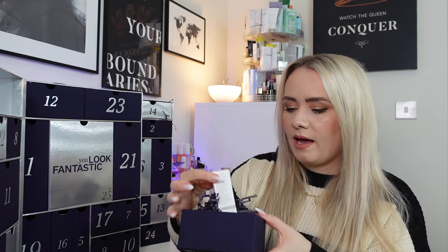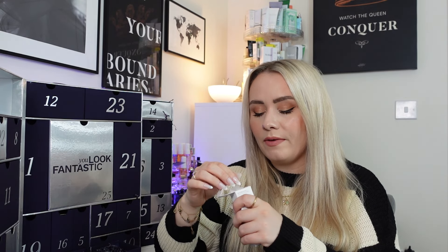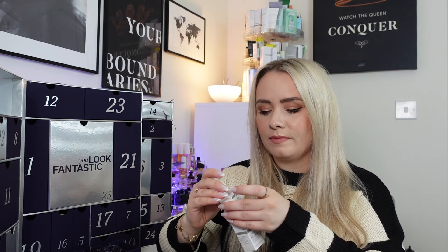Day 4 has a product from The Ordinary — something a little different this time. It's the multi-peptide eye serum, 15ml full size, worth £19.90. It's a multi-technology peptide formula for the eye area containing four peptide technologies, Acetal, glucosamine and caffeine. It also contains glycerin and niacinamide. The caffeine really awakens the skin, and it works to reduce the appearance of fine lines, puffiness and dark circles. It's cruelty-free and vegan — I'll probably use this in the morning and alternate evenings when I'm not using my retinol.